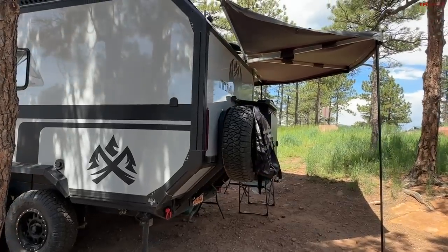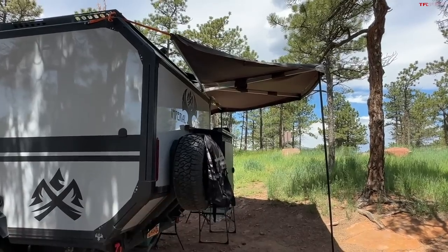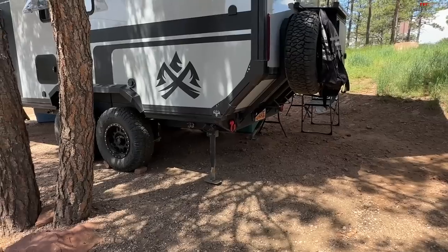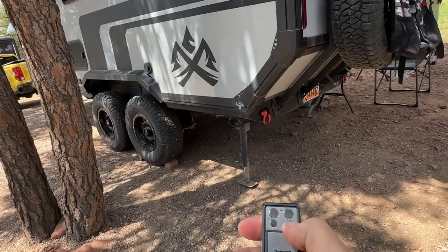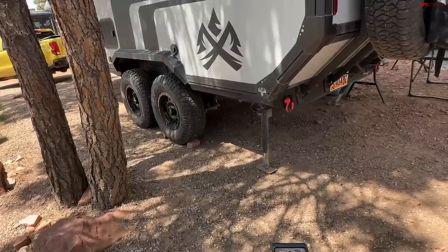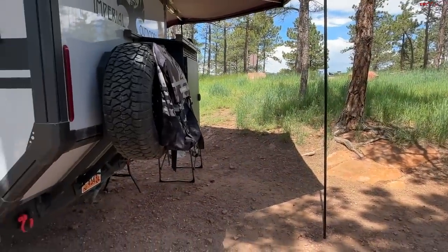This is basically Memorial Day weekend here in Colorado, so it's not too hot, but it's been very rainy. I did deploy this 270-degree awning that I'll show you in a second. I also deployed my feet on my trailer, and this trailer is also equipped with air suspension. It's not a full self-leveling setup, at least right now, but it helped me level everything out because this is really mountainous and hilly terrain.